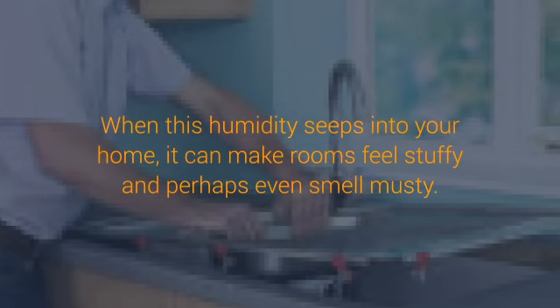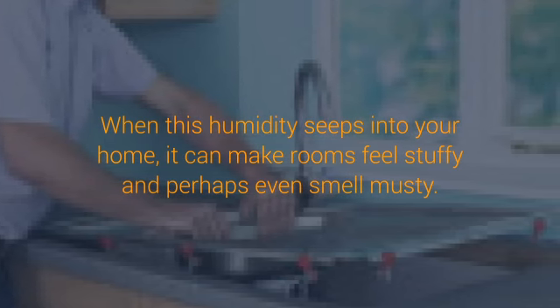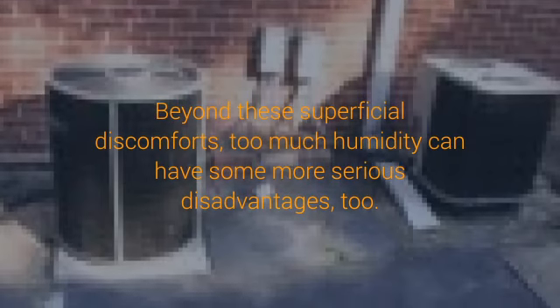That's a lot of jargon to describe a level of humidity that, for many people, can feel extremely uncomfortable. When this humidity seeps into your home, it can make rooms feel stuffy and perhaps even smell musty. Beyond these superficial discomforts, too much humidity can have some more serious disadvantages, too.